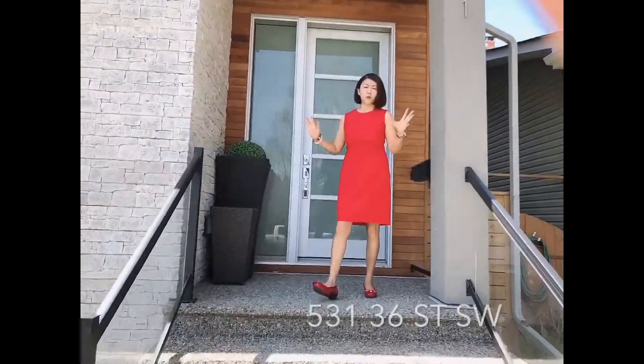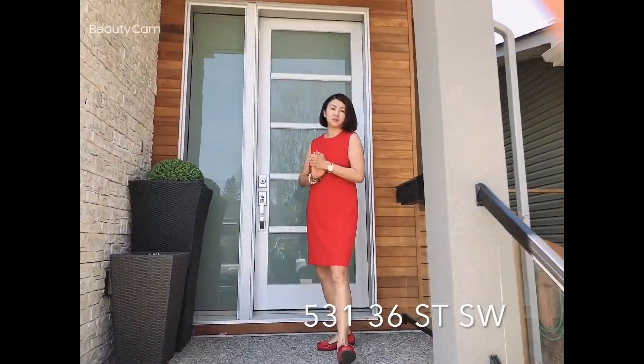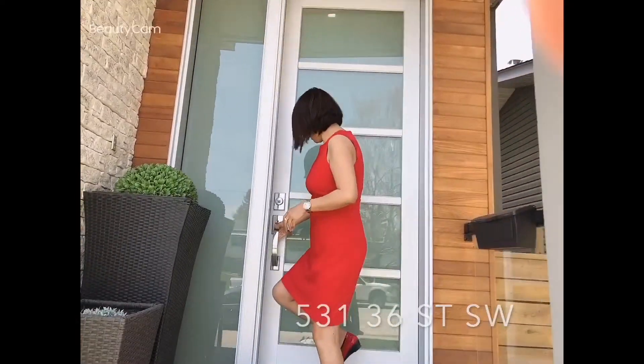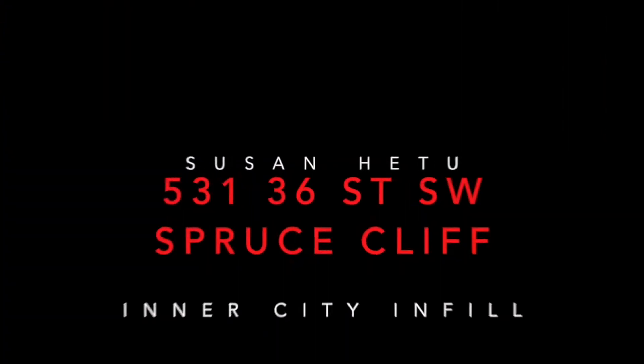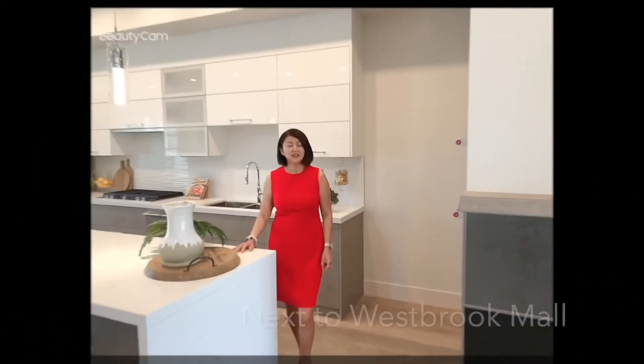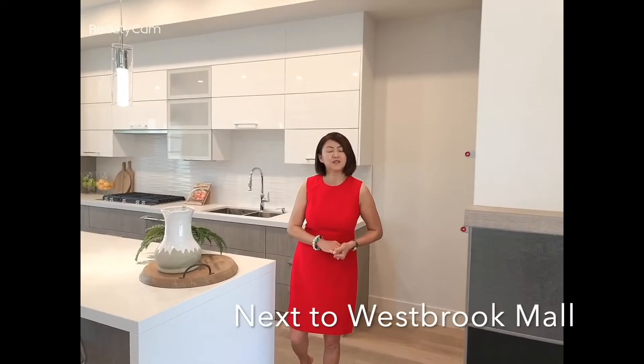Today I show you this beautiful home located in Spruce Place, very close to downtown. I'll show you the inside. Hello, Susan Hito here with BIMAC Creative Professionals.